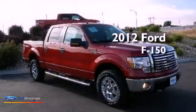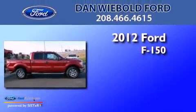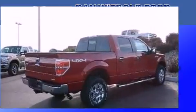This is a brand new 2012 Ford F-150. This truck has an automatic transmission, a 5.0 liter V8, and four-wheel drive.